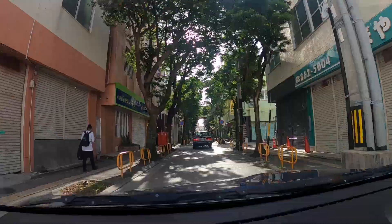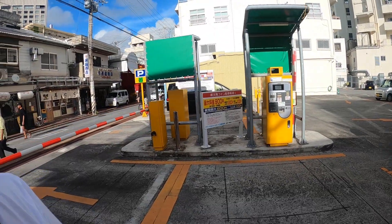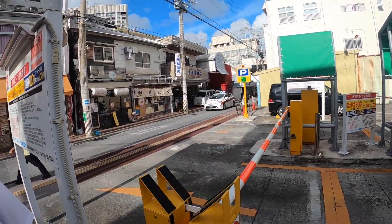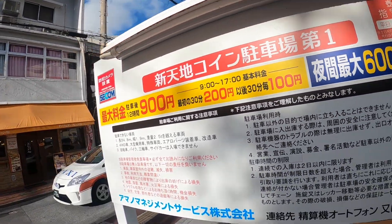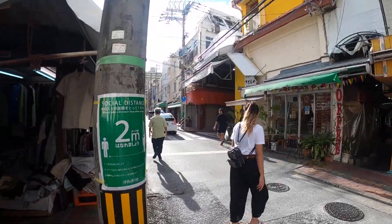Kokusai Dori is located around Naha, and if you're in central Naha, it's going to be a 10 minute drive. Kokusai Dori has a lot of parking spots. We chose this parking spot, and it only costs around 100 to 900 yen, depending on how many hours you park.